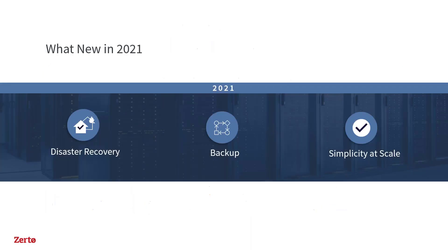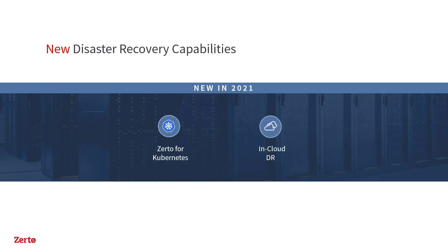With that background in mind, let's look at what's new in 2021. Today we'll focus on three key areas: disaster recovery enhancements, continued backup improvements, and simplicity at scale. I'll hand over to Heisberg, who will highlight just a few of the new things we're delivering this year, starting with new disaster recovery capabilities.